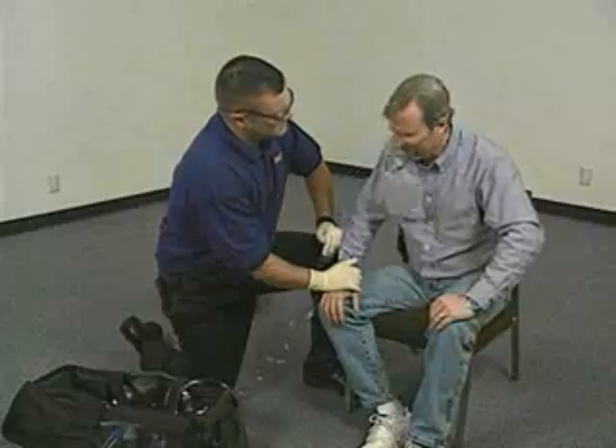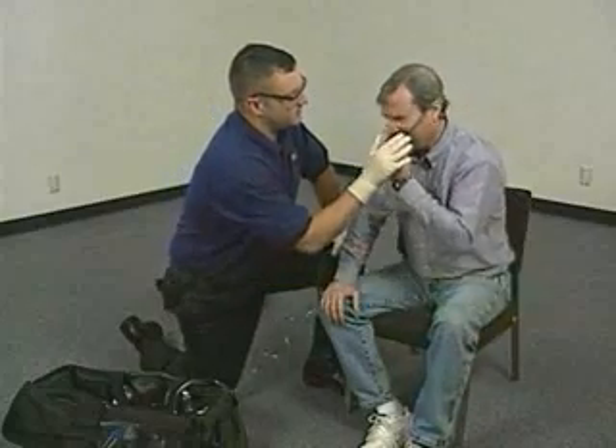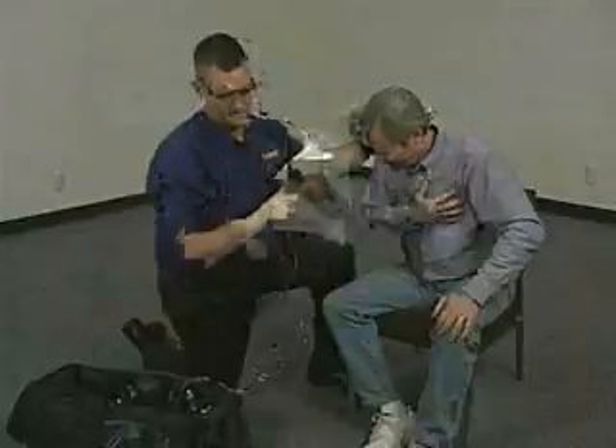Obviously, it is contraindicated for patients with nasal obstructions. A nasal cannula also should not be used with patients who exhibit chest pain, hypoxia, signs of shock, or other more serious problems that require higher concentrations of oxygen. However, if a patient refuses to wear a mask, the cannula is better than no oxygen at all.